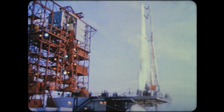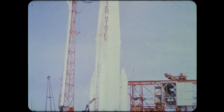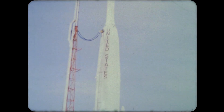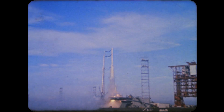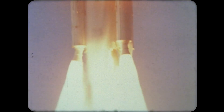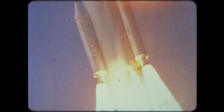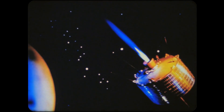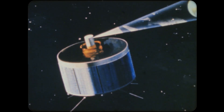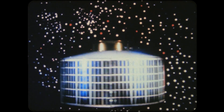The Delta vehicle is NASA's workhorse rocket. A new version of Delta, with strap-on solid motors, was used to place the Syncom-3 communication satellite into orbit. Syncom-3 was maneuvered into a precise circular orbit high over the Pacific Ocean. Since Syncom-3's speed matched the Earth's rotation, it appeared to stay in a fixed position. Thus, the satellite achieved the world's first stationary orbit.